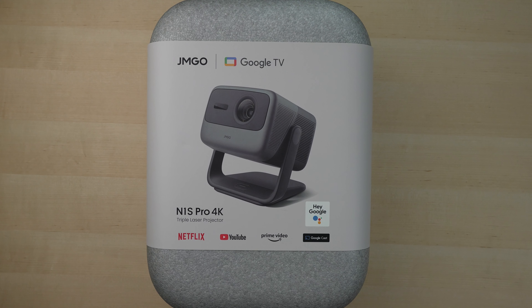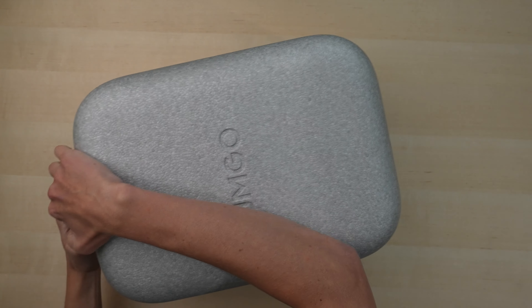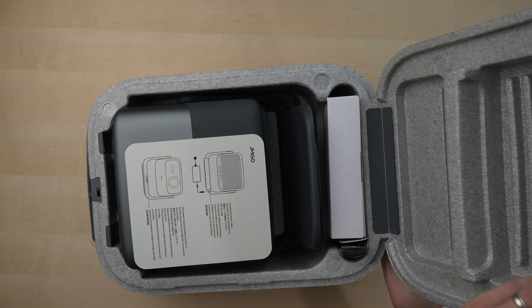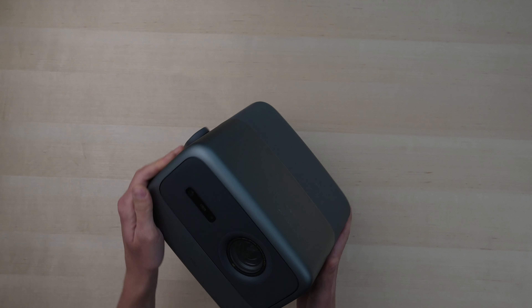Packaging is excellent. It comes in a styrofoam case made out of recycled materials, a nice little latch on top, and inside you get an info card, power brick, quick start guide, remote, and the projector itself.